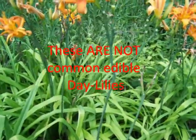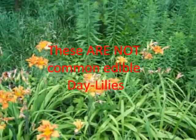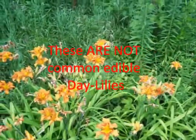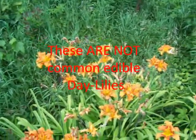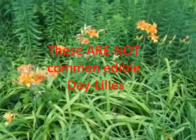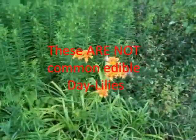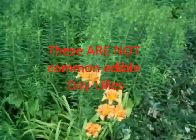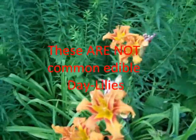They might be some ornamental domestic lily that escaped and just started growing here. That's a good point — even though something almost looks like what you want, if it doesn't match up 100%, I wouldn't fool with it.